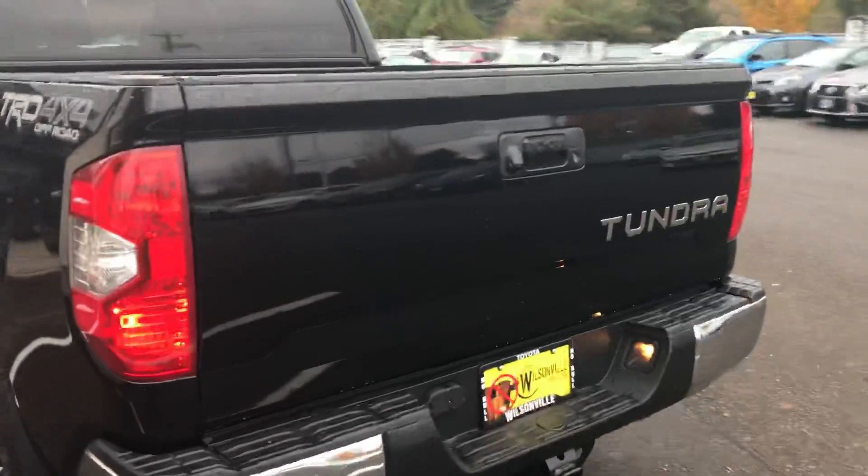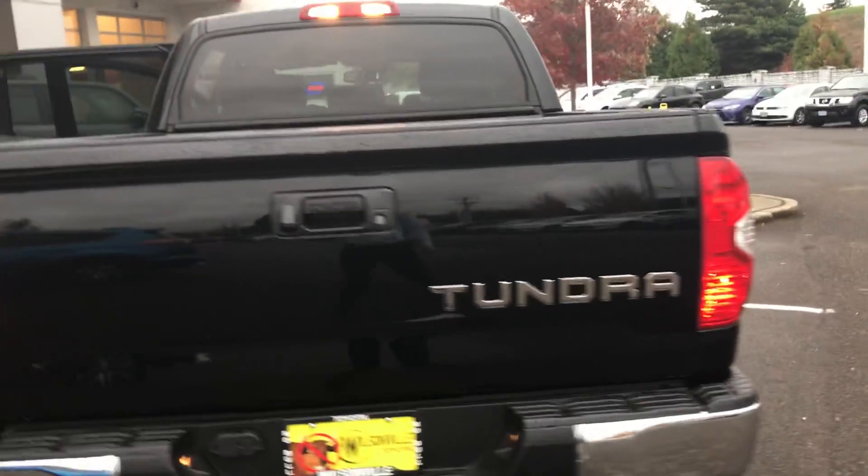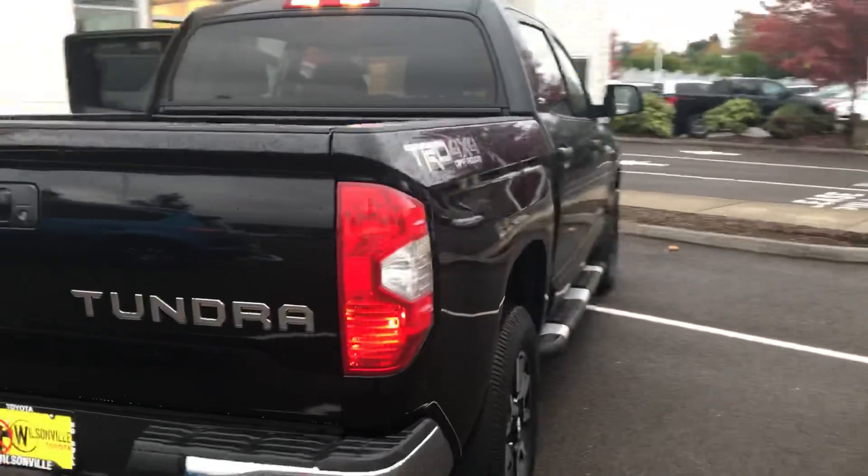The tow package is standard, including 4 and 7 pin connector and trailer brake controllers, plus a soft drop tailgate. Come on down and take a look at this vehicle today — we'll have it pulled up and ready for you. Thank you.